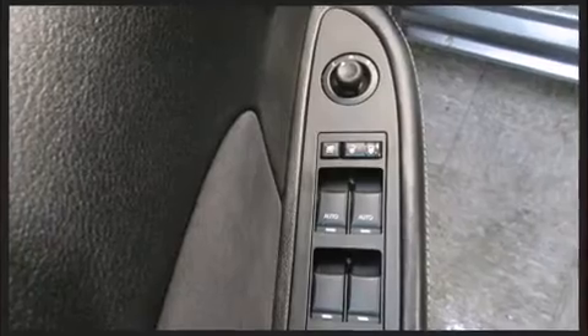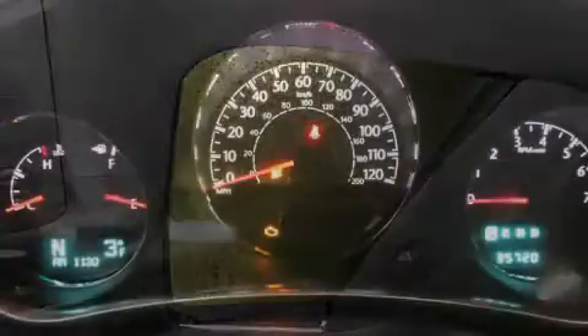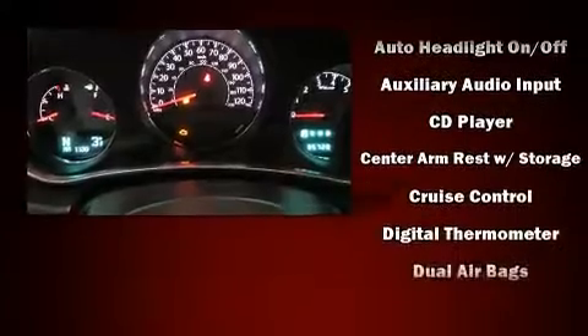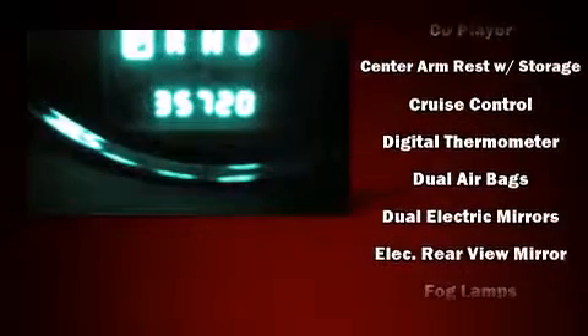Enjoy your favorite music via the stereo system, which includes a CD player with MP3 capability, a 30-gigabyte hard drive, and six speakers enhancing the audio experience throughout the interior.